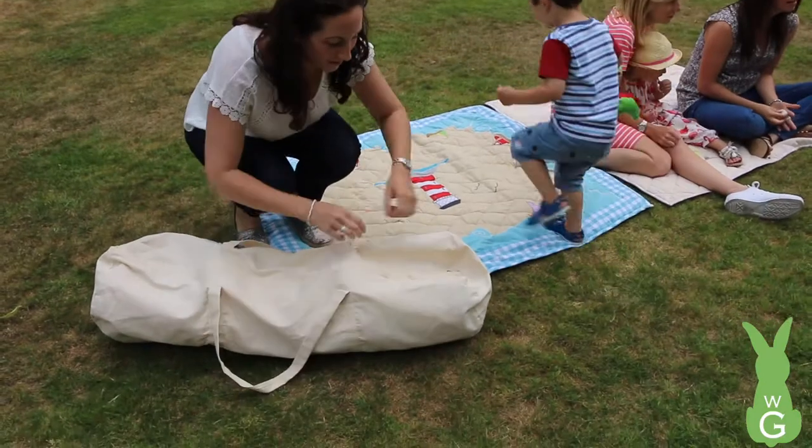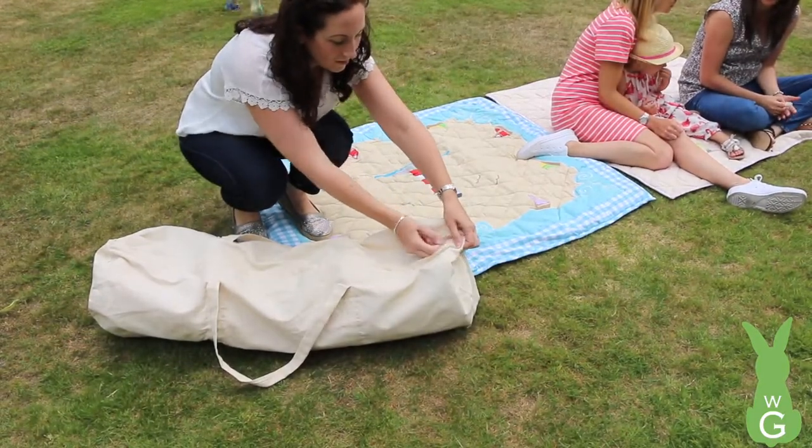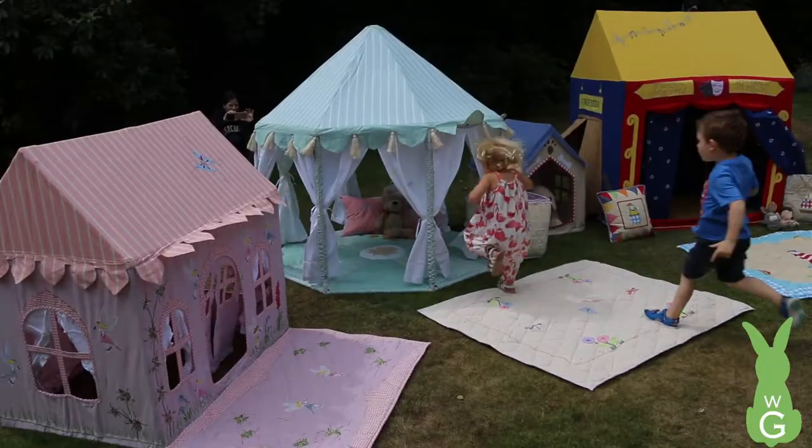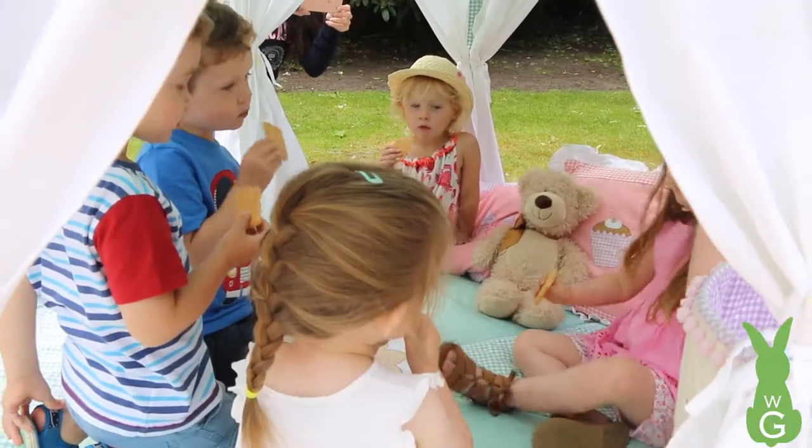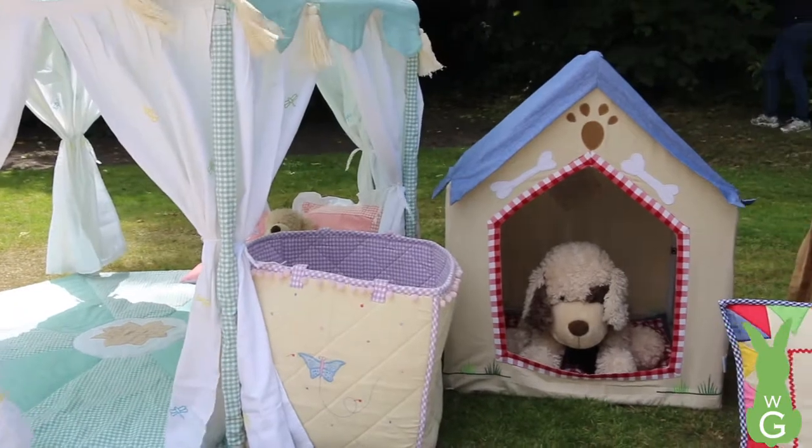Each playhouse comes with its very own cover storage bag, making it easy to transport from place to place. A WinGreen playhouse can transform any bedroom, playroom or garden into a world of adventure.